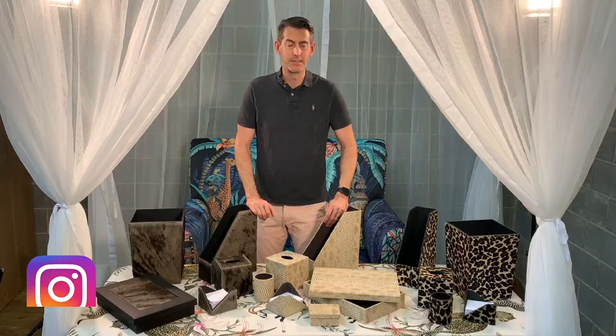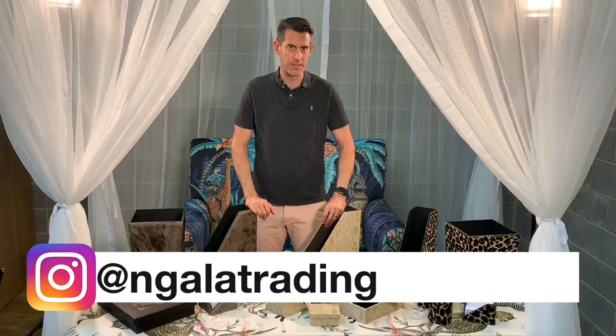Welcome back Under the Mosquito Net. I'm Nick Geimer with Ingala Trading. Today I'm going to talk about our 2020 range of desk and office accessories.